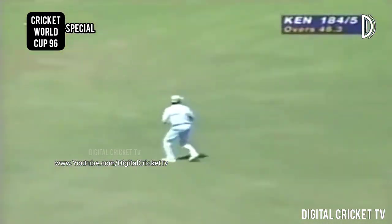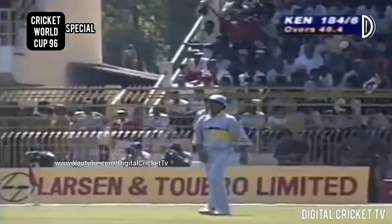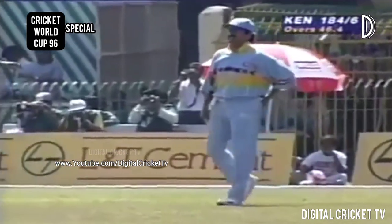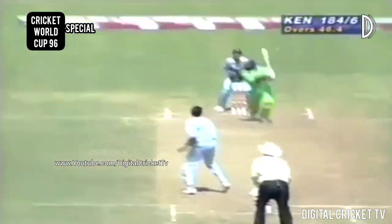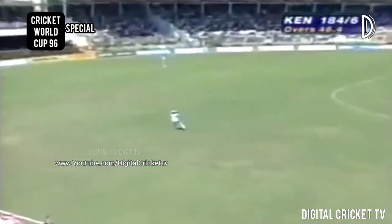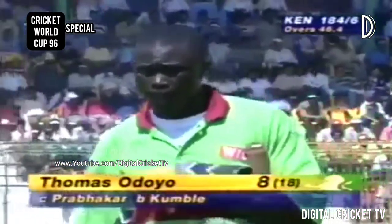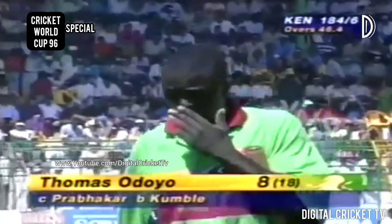He's hit that one down the ground, it's going in the air — it's got to be out, caught easily. Yes, he's got him, that's the end of him. That was way up in the air. I didn't think he'd pick the ball up — Prabhakar got underneath it, went to his left a little bit, and eventually made the catch. So Odoyo out caught in the deep. Manoj Prabhakar signalling he didn't pick the ball up — his heart must have been beating really hard because he's been having a hard time from the crowd. Kenya 184 for six.